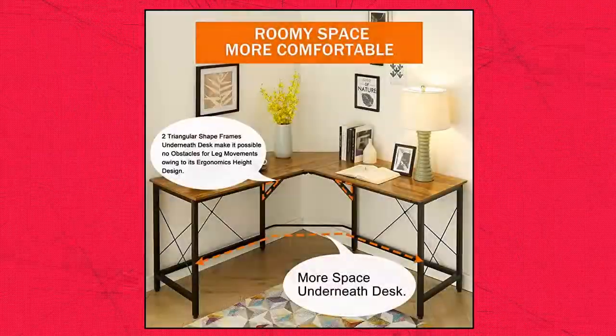Mr. Ironstone L-Shaped Desk 59 inches Computer Corner Desk with Larger Desktop.